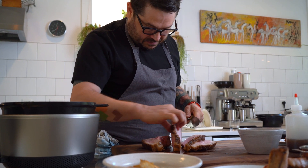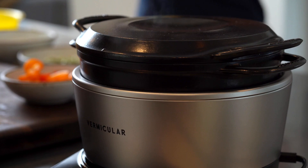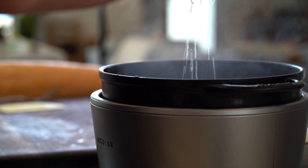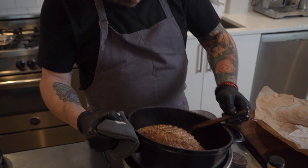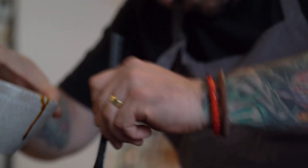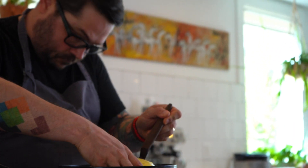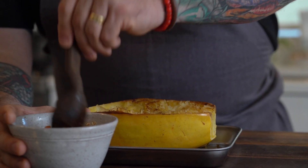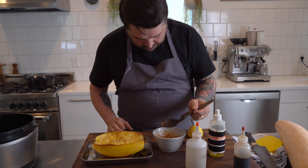That is insane how perfect that is. My name is Sean Brock and I'm a chef in the American South. The one thing that Southern food shares is the component of something soulful — something that makes you feel welcomed and comfortable, something that makes you feel a very specific emotion.